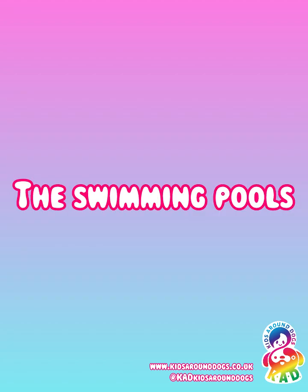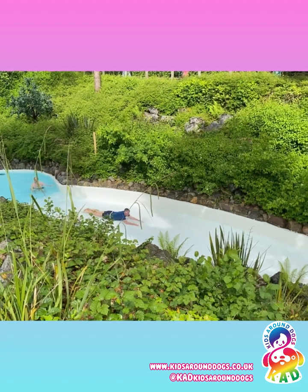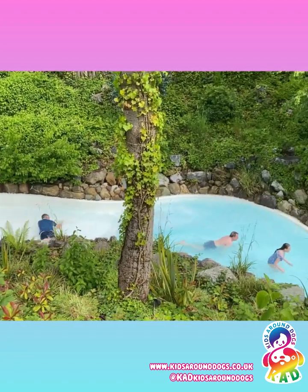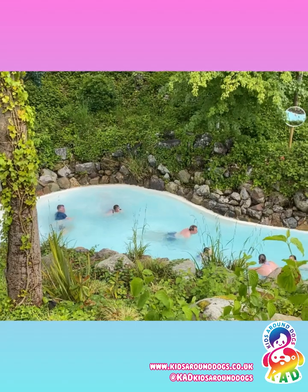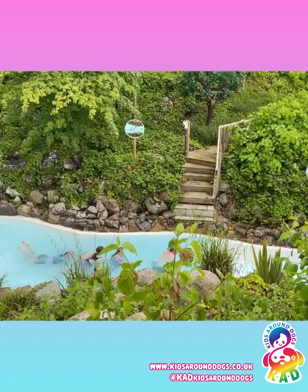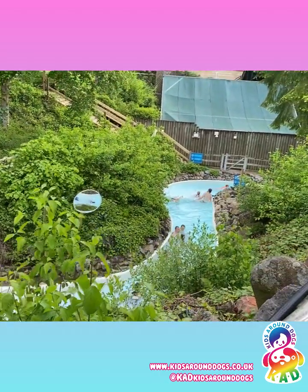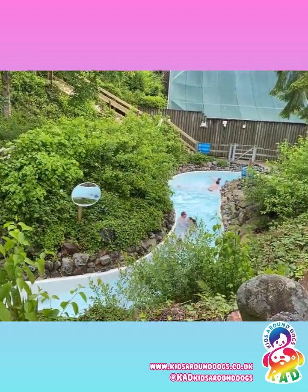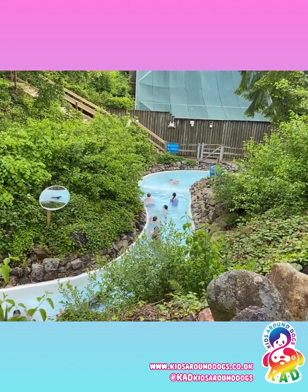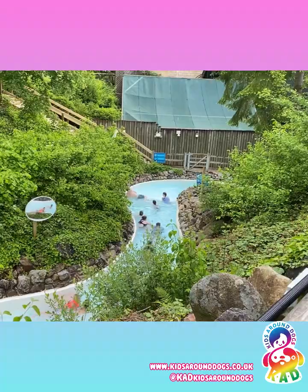The swimming pools. As I said, we're more water people, so we used the swimming pools a lot, basically all of the time we were there. Molly and Gary are also a bit more adventurous than I am, so they went on the rapids quite a lot of times. I was filming them from the outdoor swimming pool — you can see them going a bit nuts in there. It can be a little bit dangerous in there, I'm told, so watch out for that.